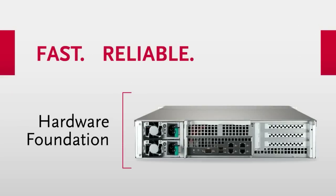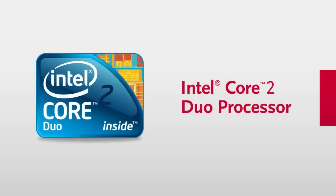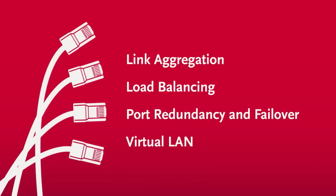This starts with a fast, reliable, and flexible hardware foundation. The StoreCenter iX12-300R combines quad-gigabit Ethernet connectivity, an Intel Core 2 Duo processor, and many other advanced capabilities to deliver lightning-fast throughput and superb performance.